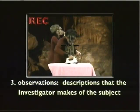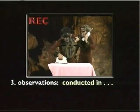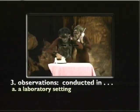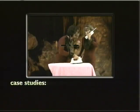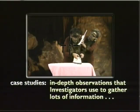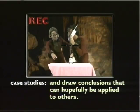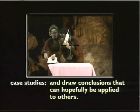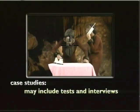Observations are descriptions that the investigator makes of the subject. You can make observations in either a laboratory setting or a natural setting like someone's home or workplace. Case studies are more in-depth observations that investigators use to gather lots of information and draw conclusions that they hope to apply to other people as well as to the ones they are studying. Case studies may go beyond observations to include tests and interviews.